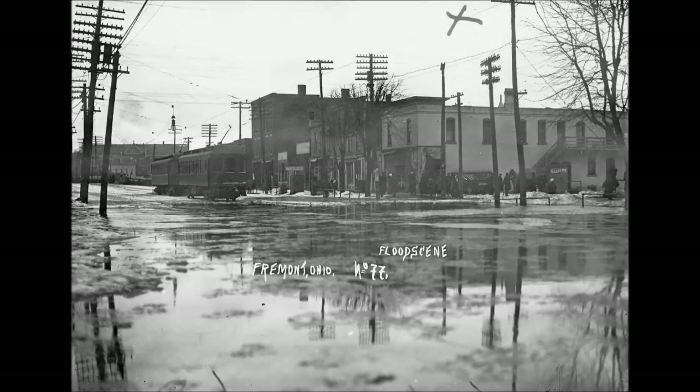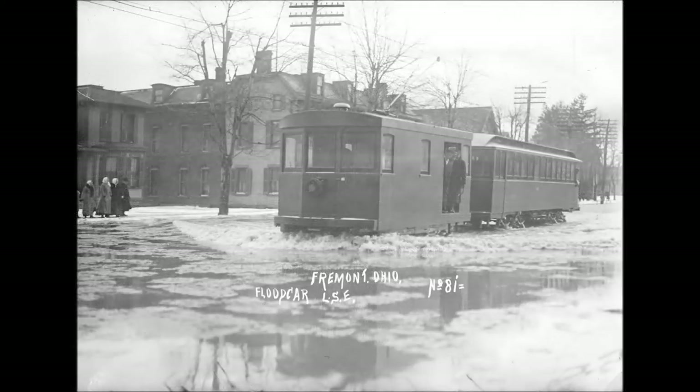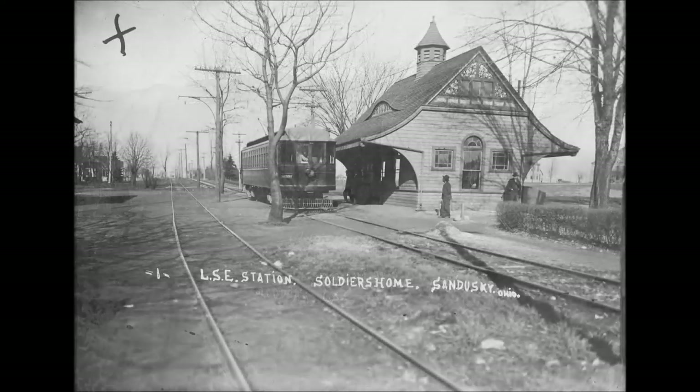After the Lakeshore Electric was abandoned, car number 401 was sold to the power plant at Ballville, Ohio. I'm not certain of just what year it was scrapped — I think sometime in the late 1950s or early 1960s. But this car continued in service long, long after the rest of the Lakeshore Electric cars were gone.